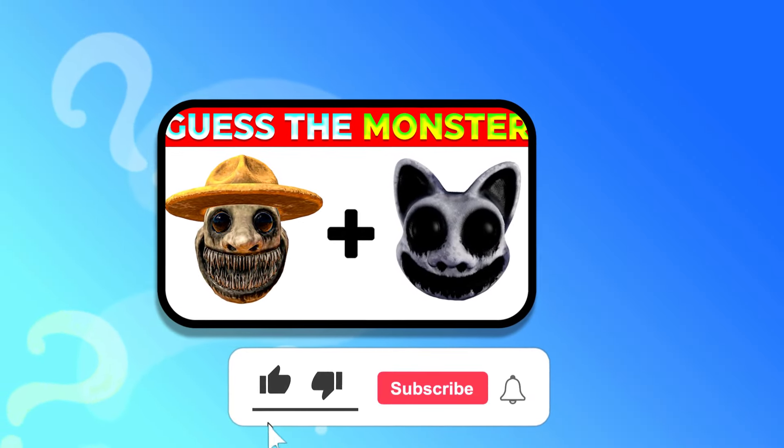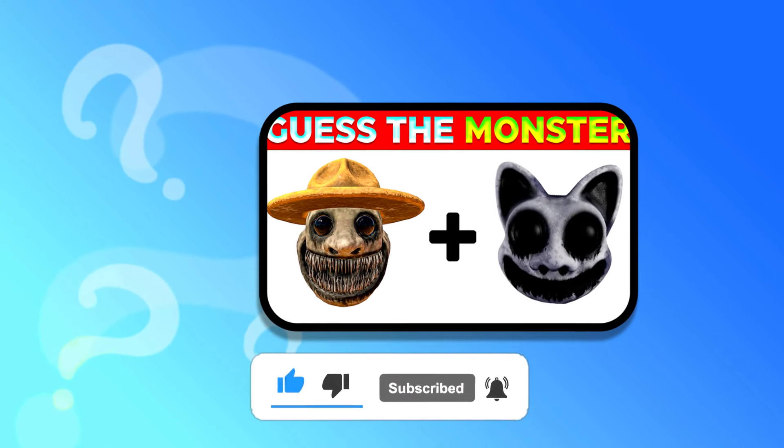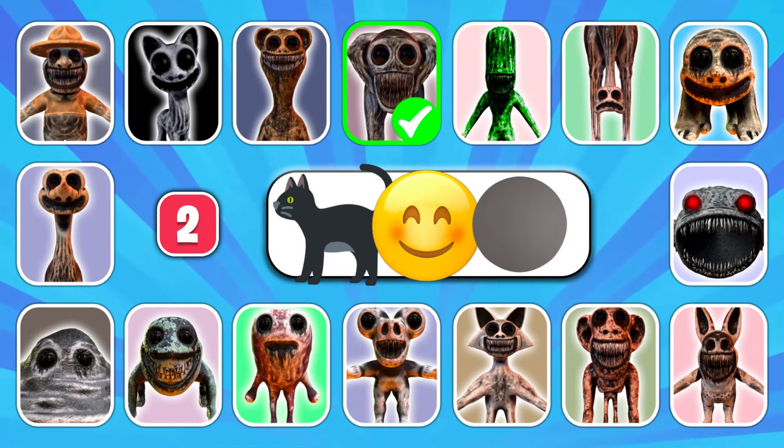Hi friend, if you're here by chance, please subscribe to the channel and hit the bell, then keep watching. Yes, the next Poppy Playtime character!